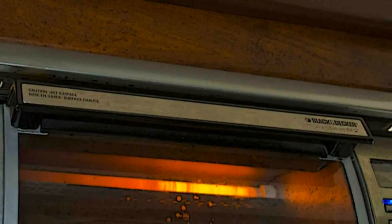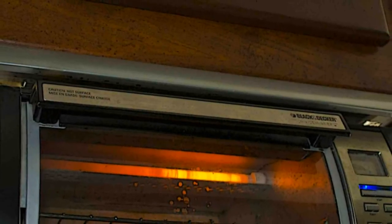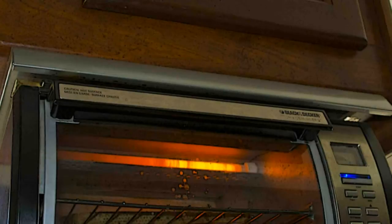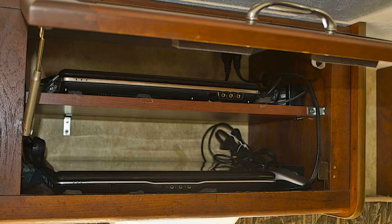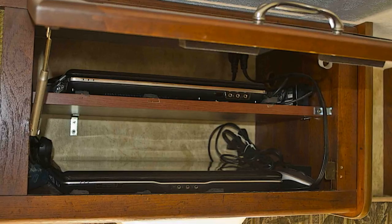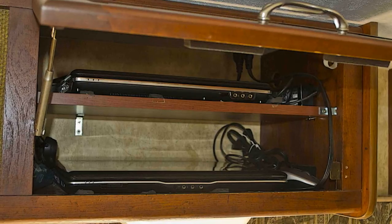We found in the past that a toaster takes up too much counter space and is not that versatile. A toaster oven attached to the underside of a kitchen cabinet not only saves counter space but allows an alternative to cooking in the propane oven. We love this addition. We wanted a place to store and charge both our laptops so we added a shelf and outlets in one of the cabinets above the dinette area. We put skid-resistant foam on the shelves to hold the laptops in place while traveling.